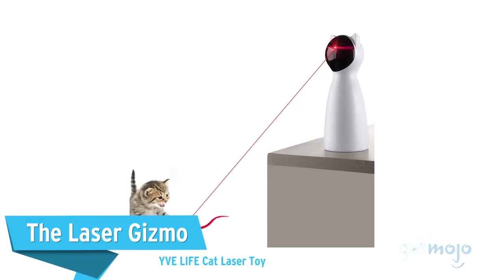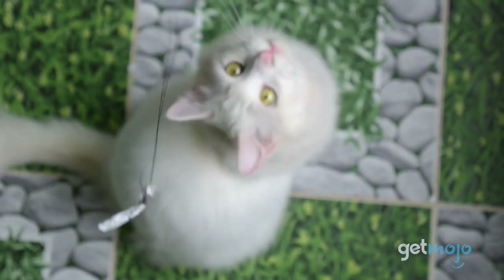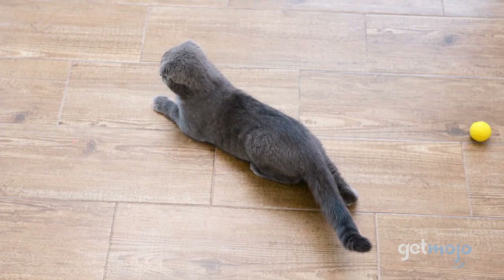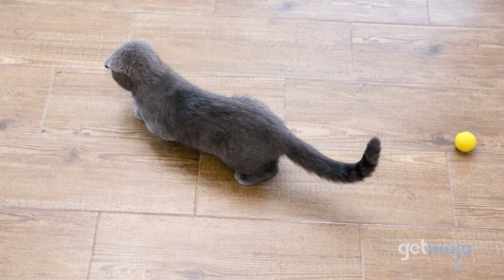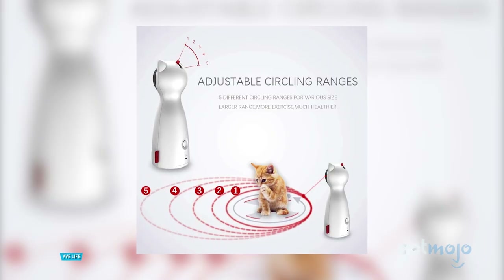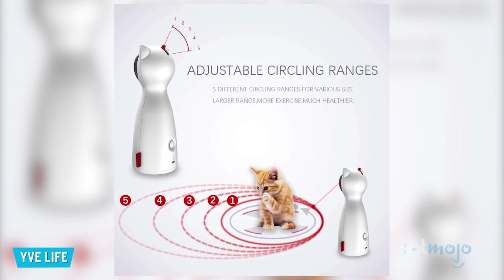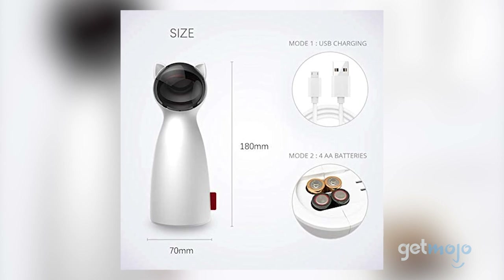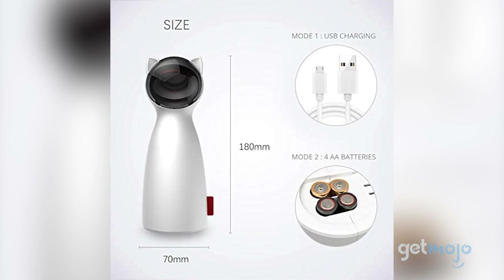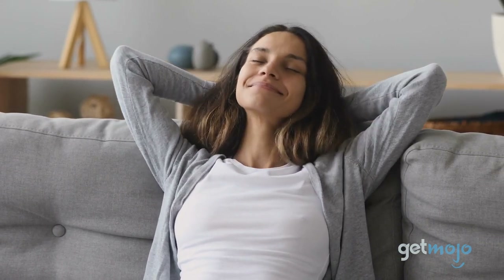The Laser Gizmo: YVE Life Cat Laser Toy. There's no shame in admitting that your cat is more athletic than you. And with this option, you won't have to try to keep up with their seemingly endless vigor. Cats will love chasing after this laser, which comes available with a fast or slow mode, as well as five circle ranges. This machine can run on AA batteries or USB charge too, so you can easily move it around or take it with you wherever you go. So you can just sit back, relax, and watch your cat go nuts.